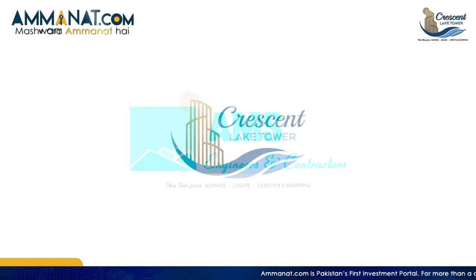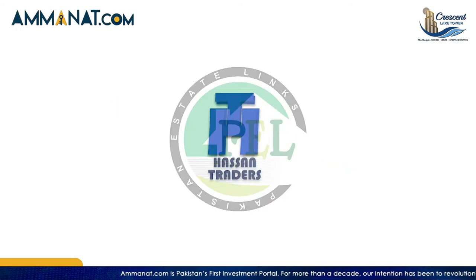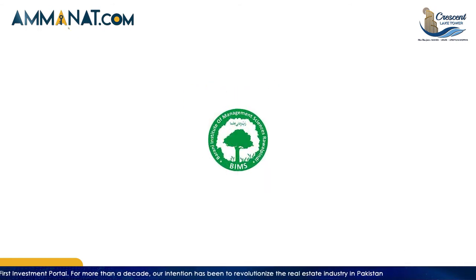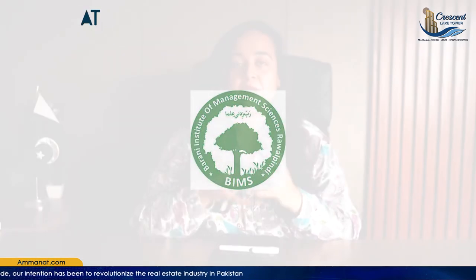The six consortium companies are: first, AMS Engineers & Contractors; second, Pakistan State Link; third, Hassan Traders; fourth, Alfaisal Properties; fifth, NK Associates; and sixth, Barani Institute of Management and Sciences, also known as BIMMS. It is a combined venture of six completely credible companies that already have many projects in different cities.